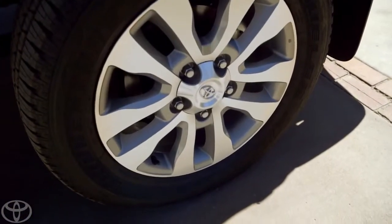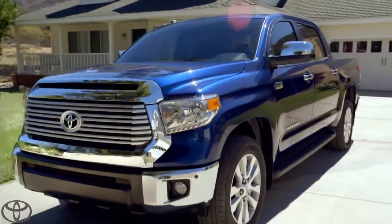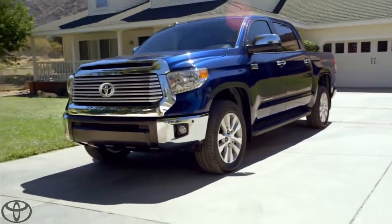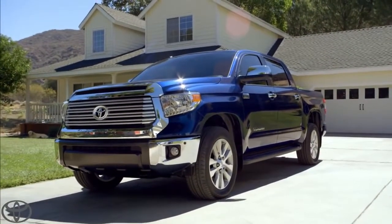I got mine with 20 inches of alloy. My mighty blue Tundra. Made right here in the good old U.S. of A. Now that's one sweet truck.